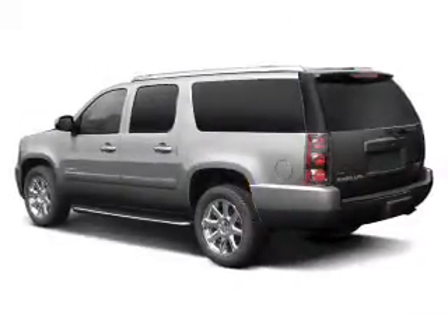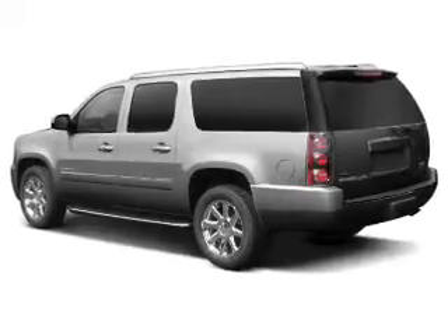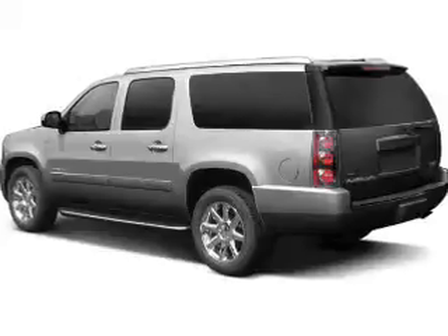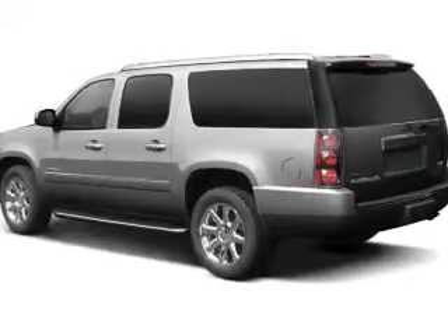Stand out from the crowd with premium wheels. Brake safely with the anti-lock braking system. Heated seats make cold weather driving more comfortable and durable. Enjoy the flexibility of multi-zone temperature controls.